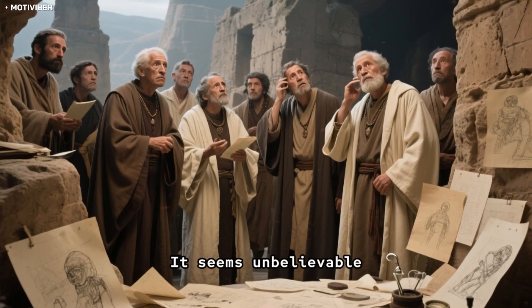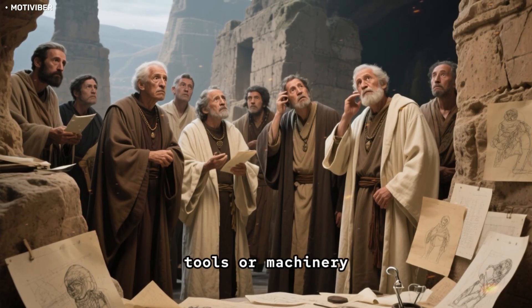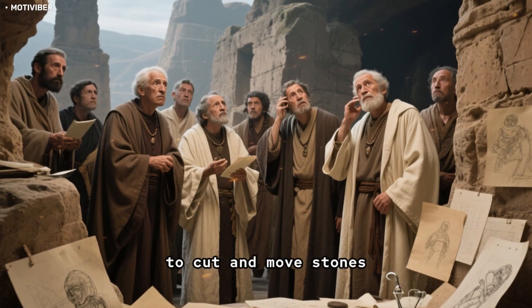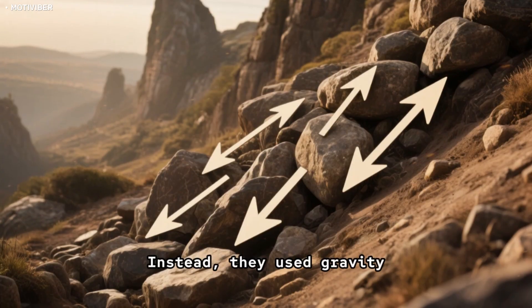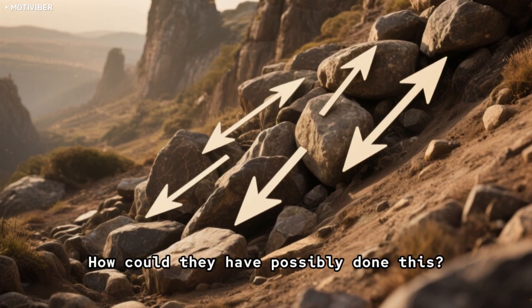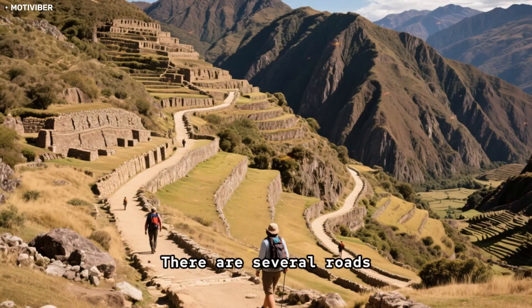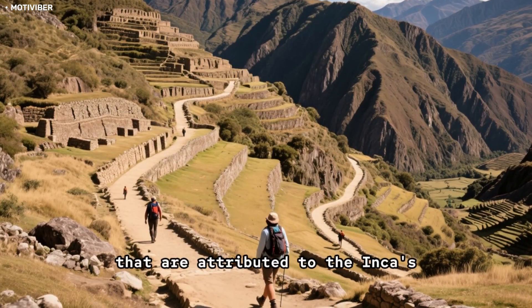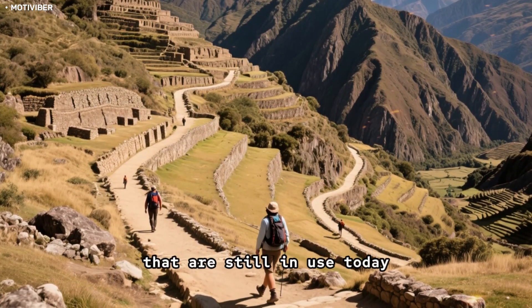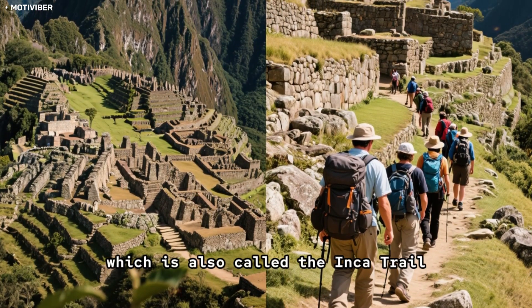It seems unbelievable, but some scientists believe that the Incas did not use any kind of tools or machinery to cut and move stones. Instead, they used gravity. How could they have possibly done this? Well, let's take a look at some of the roads they built. There are several roads attributed to the Incas still in use today. One of them is the Road of the Incas, which is also called the Inca Trail.